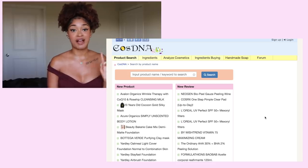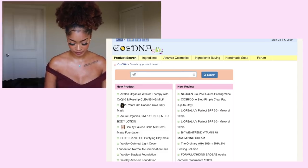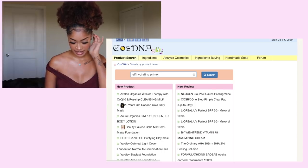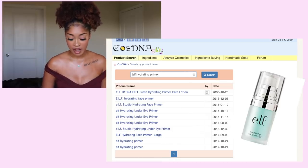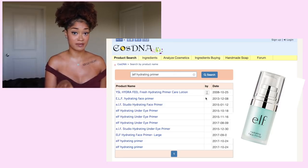Now I'm about to do my first product and I'm a little nervous. It's going to be the e.l.f. Hydrating Primer, so let me look at this now. As you can see by the screen recording — I might just do still images — but...